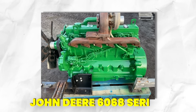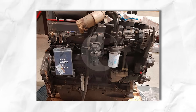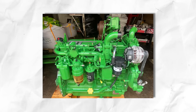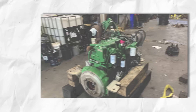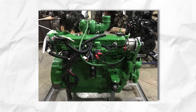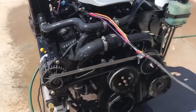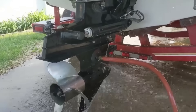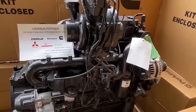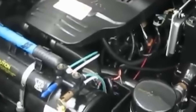Take the John Deere 6068 series, a favorite among trawler owners and commercial operators — you'll find these in Grand Banks trawlers, Nordhaven Passagemakers, and Kadey-Krogen Expedition Yachts. This engine can idle for literally thousands of hours without complaint. The design features include moderate compression ratios, cooling systems sized for continuous operation, and fuel injection systems optimized for low-speed efficiency, meaning less wet stacking and carbon buildup. Even in the gasoline world, MerCruiser engines in relatively stock form are surprisingly tolerant of extended idling — their truck DNA shows through, designed to sit in traffic and idle at job sites.